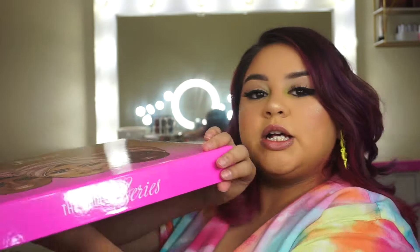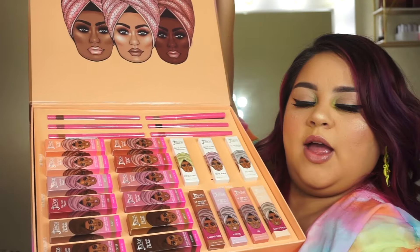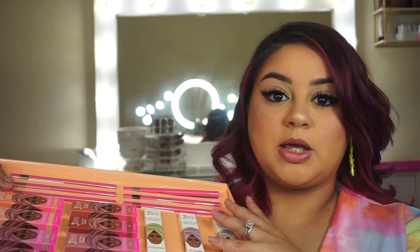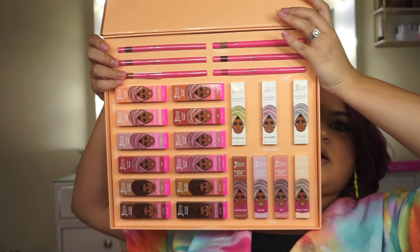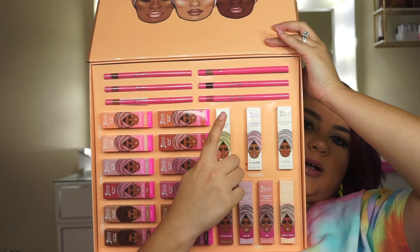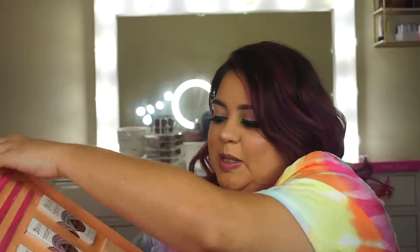This box is called the Nudes Series. I'm guessing we might get a couple of different series of lipsticks — hopefully nudes, reds, you know. So you open it and this is what's inside. The top ones are lip liners, then we have glosses, and lipsticks. I'm so excited!